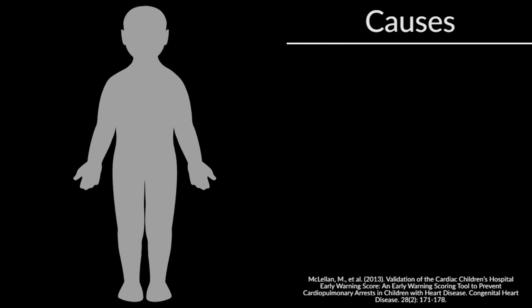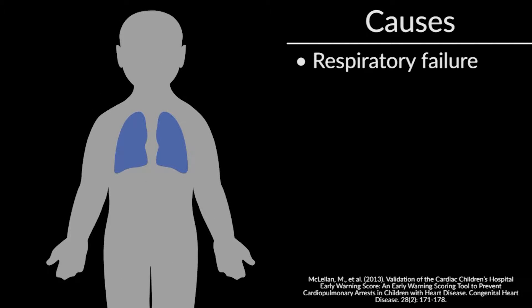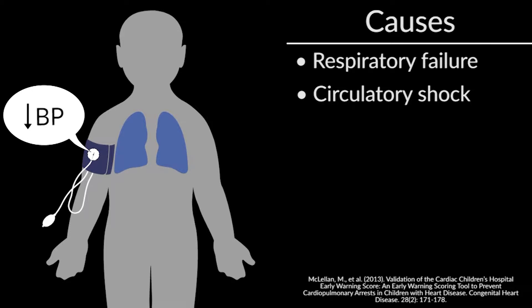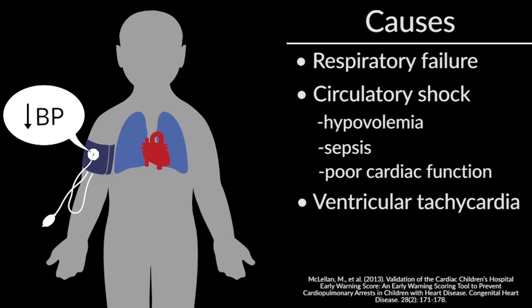To review some causes of inpatient pediatric arrests, the most common is respiratory failure, followed by circulatory shock, which could be from hypovolemia, sepsis, or poor cardiac function. Additionally, ventricular tachycardia or ventricular fibrillation can occur in some children.